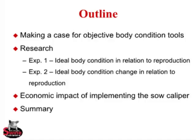The outline for today's talk: we're going to make the case for objective body condition tools, then talk about research we've been doing. Experiment one looks for ideal body condition in relation to reproduction. Experiment two takes it a step further, looking at ideal body condition and body condition change in relation to reproduction. We also have slides on the economic impact of implementing the sow caliper, and then we'll wrap it up.